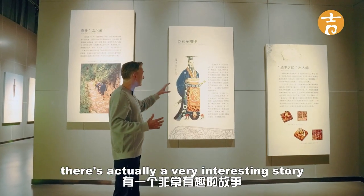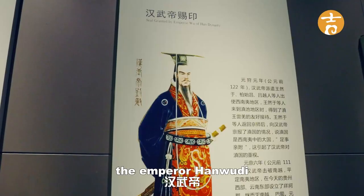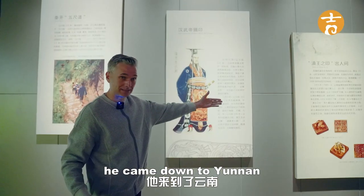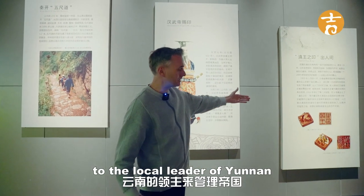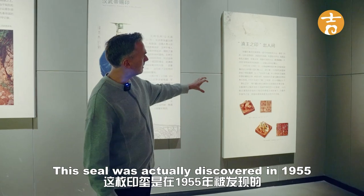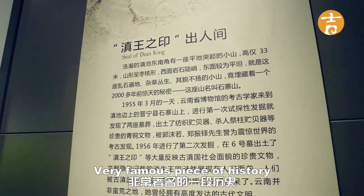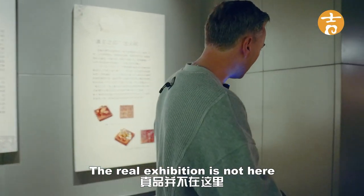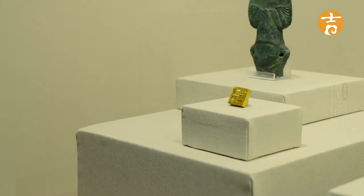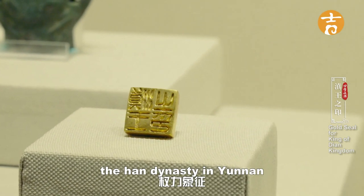There's a very interesting story here in the exhibition hall going back to the Han Dynasty. After the warring period, Emperor Han Wudi brought the hull of China together, then came down to Yunnan and presented a seal to the local leader to run the empire here. This seal was discovered in 1955 and is called the Seal of the Dian King. It's a very famous piece of history. The real artifact is not displayed here, but there's a replica of the seal — which was the royal stamp representing the Han Dynasty's authority in Yunnan.